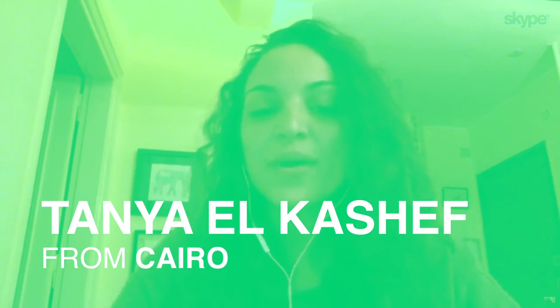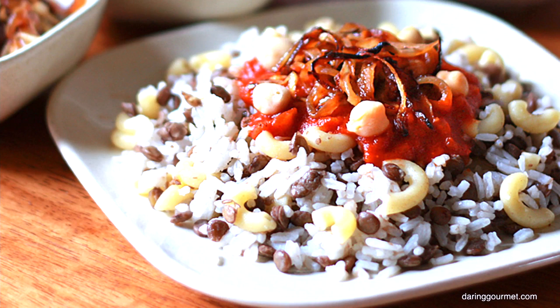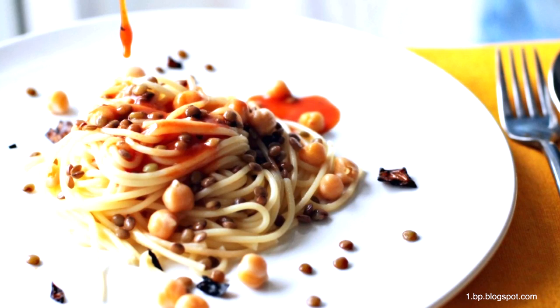The first one I want to talk about is koshiri, which is a very simple dish made up of macaroni, lentils and rice, and has some red sauce on it. You can basically get this on the street, very cheap, very tasty, but you can also get more of a gourmet version of it in proper restaurants that have been popping up.